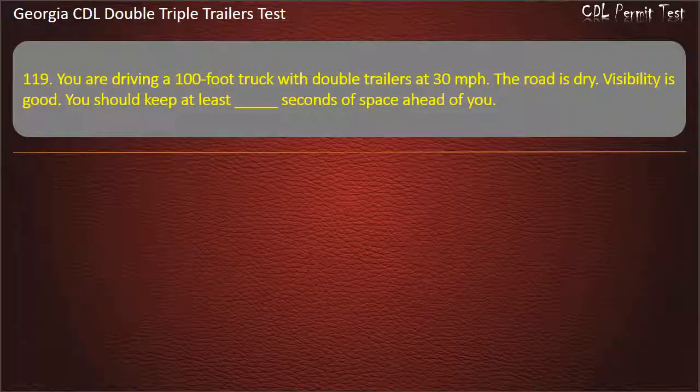Question 119: You are driving a 100-foot truck with double trailers at 30 miles per hour. The road is dry. Visibility is good. You should keep at least seconds of space ahead of you.